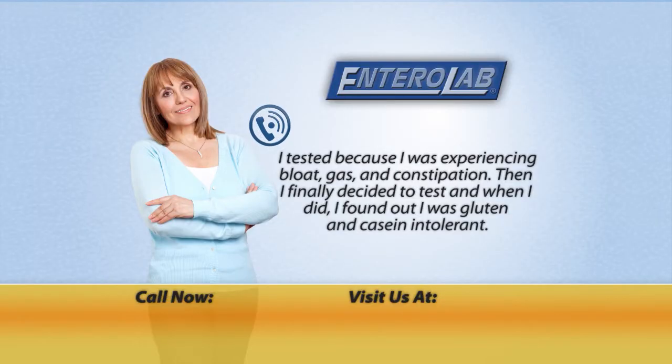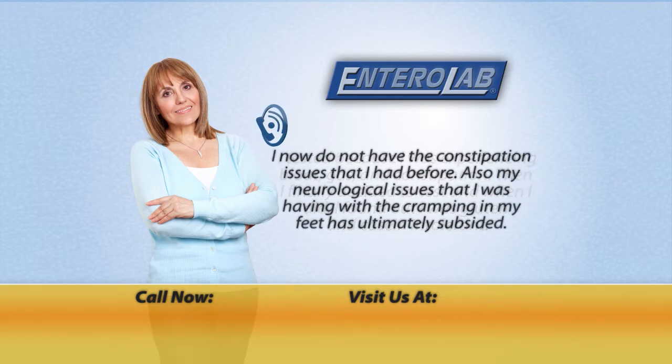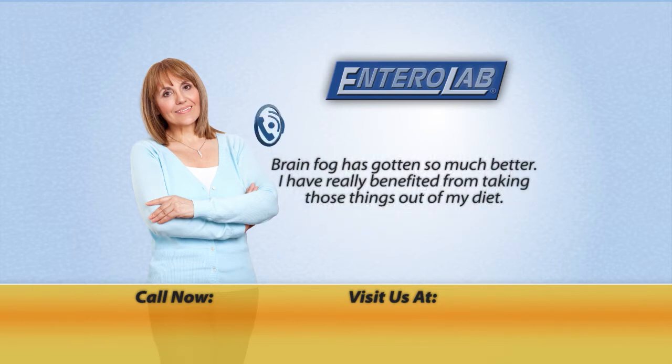I tested because I was experiencing bloatedness, gaseousness, and constipation. Then I finally decided to test, and when I did, I found out that I was both gluten and casein intolerant. I do not now have the constipation issues that I had before. Also, my neurological issues that I was having with the cramping in my feet has ultimately subsided. Brain fog has gotten so much better. I have really benefited from taking those things out of my diet.